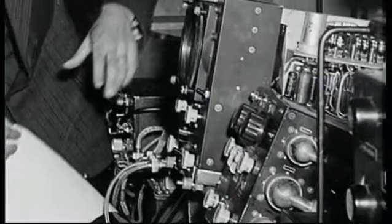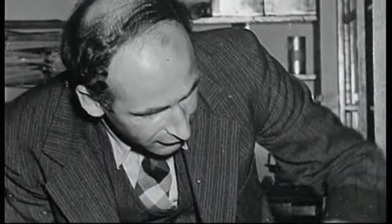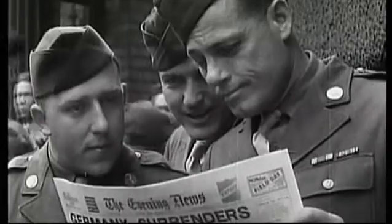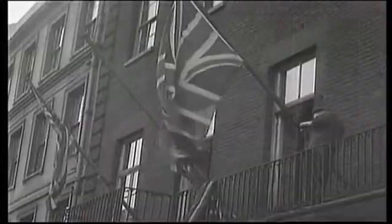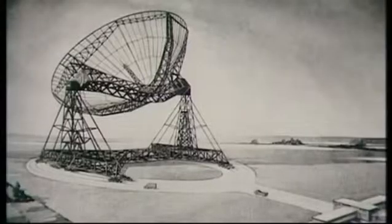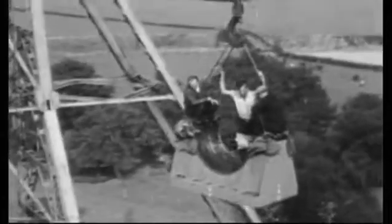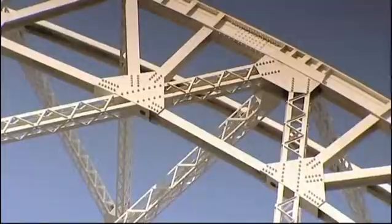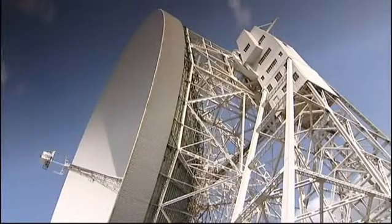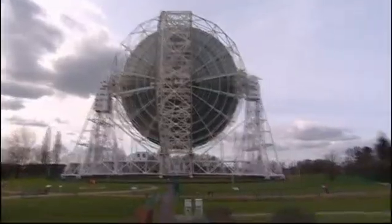During the war years, Dr. Bernard Lovell had been involved in the development of radar. He had the idea that sporadic echoes sometimes received by military radars might be the result of cosmic rays entering the atmosphere. After the war, he wanted to research the subject further, but it soon became clear that a very sensitive radio telescope would be required, and he set about creating one. Ten years later, his dream became a reality. But in the early days, to some, the telescope resembled a rather large white elephant, and its future looked uncertain.